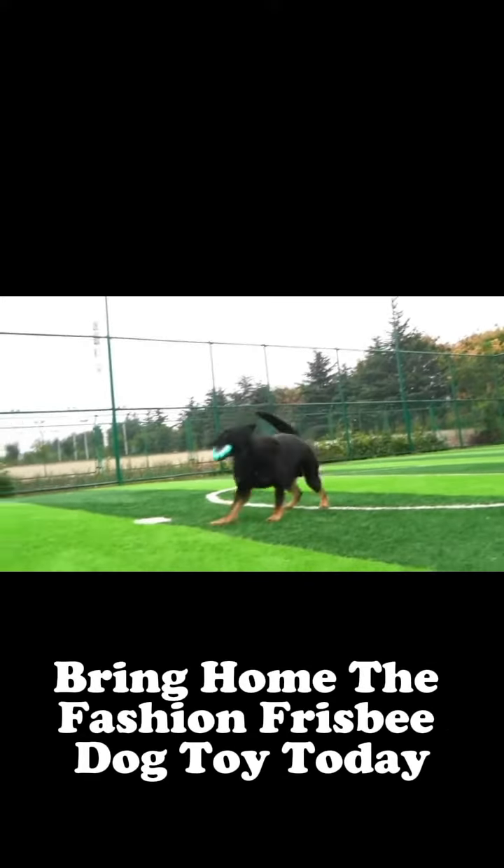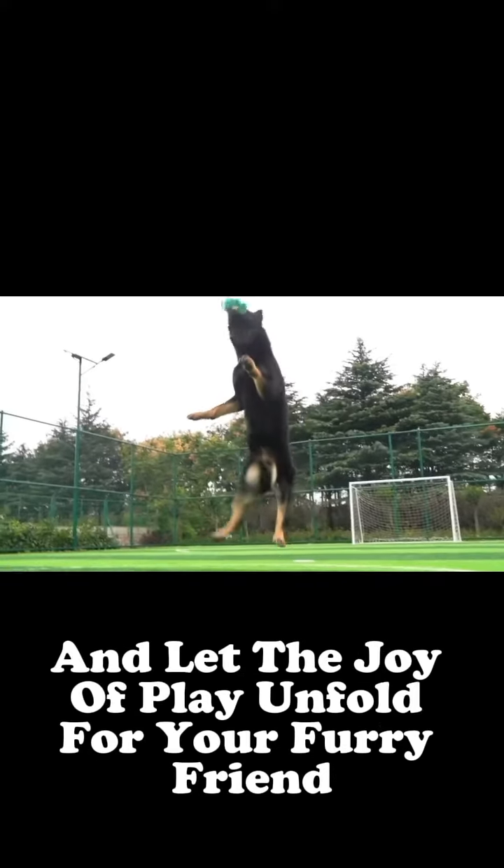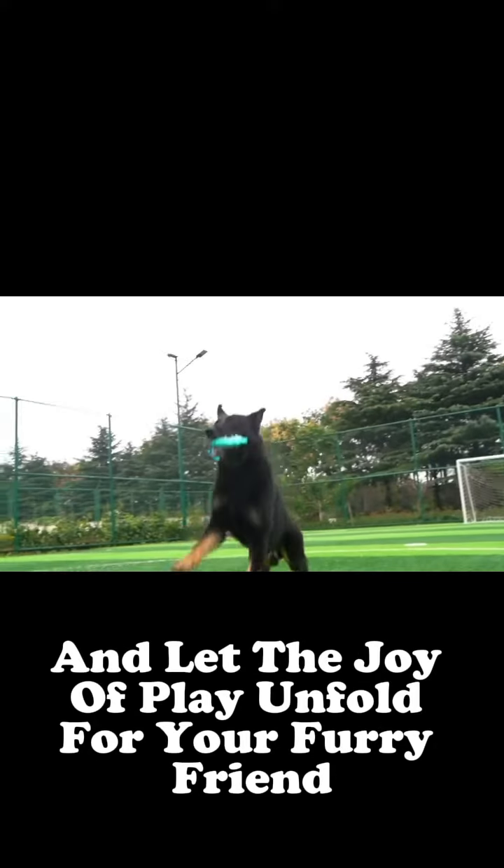Bring home the Fashion Frisbee Dog Toy today and let the joy of play unfold for your furry friend.